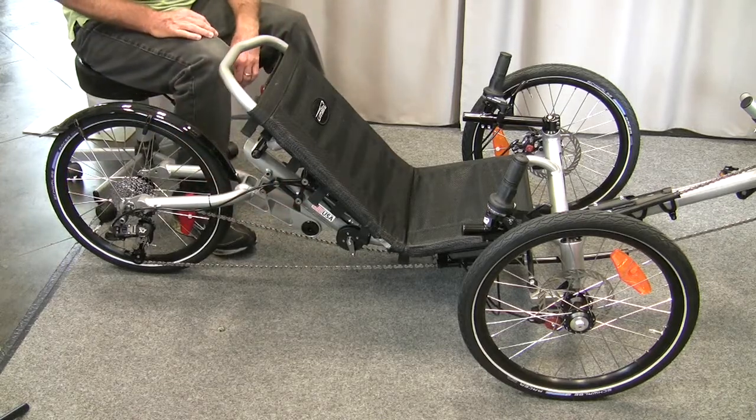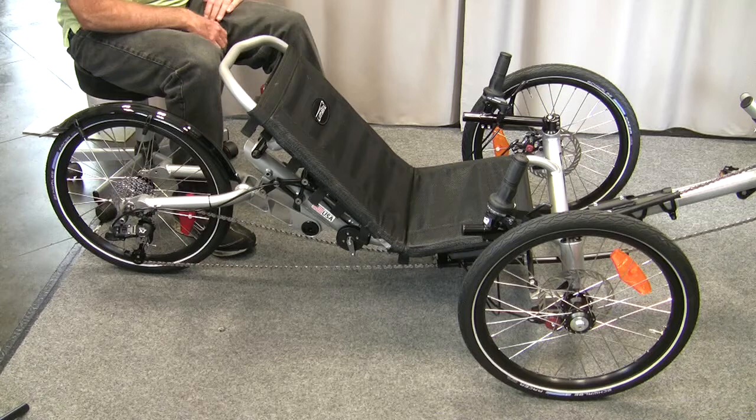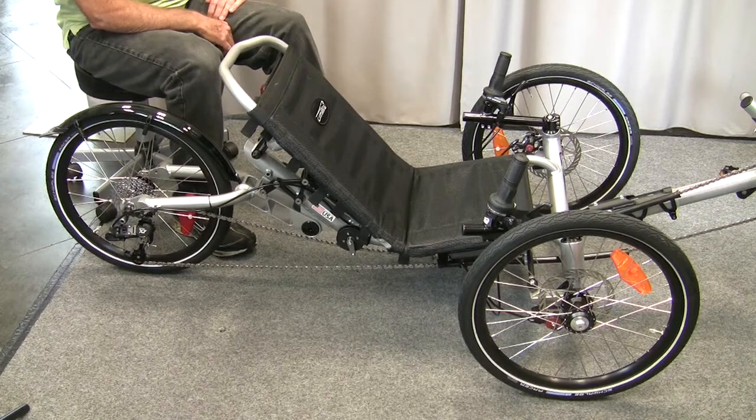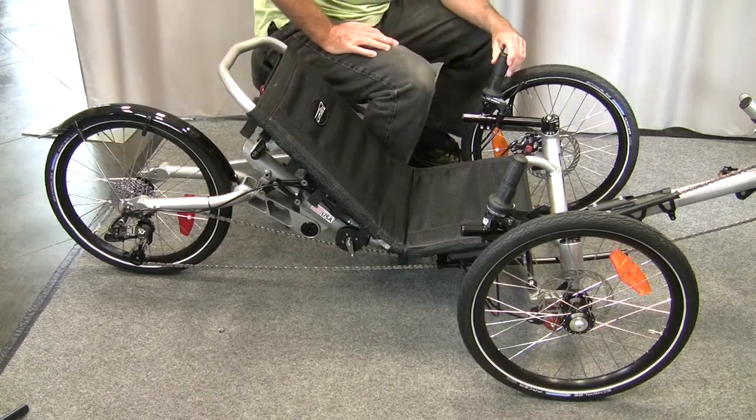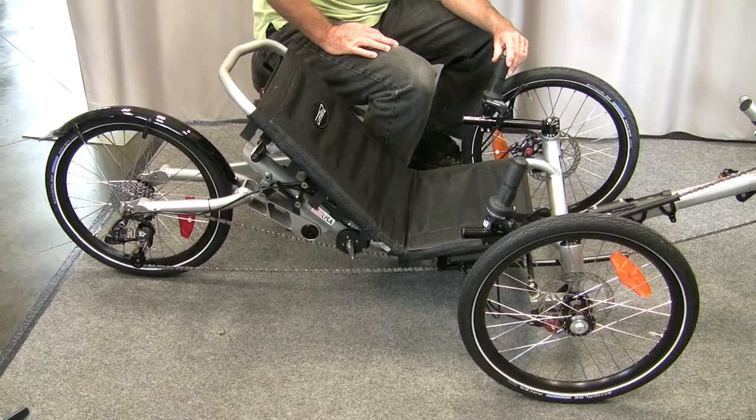It's a sturdy track, 27 speed. It's a comfortable track, very fast, and has the Schwalbe Marathon Racer tires on it. Come by and take a look at it and take it for a spin — I think you'd like it.